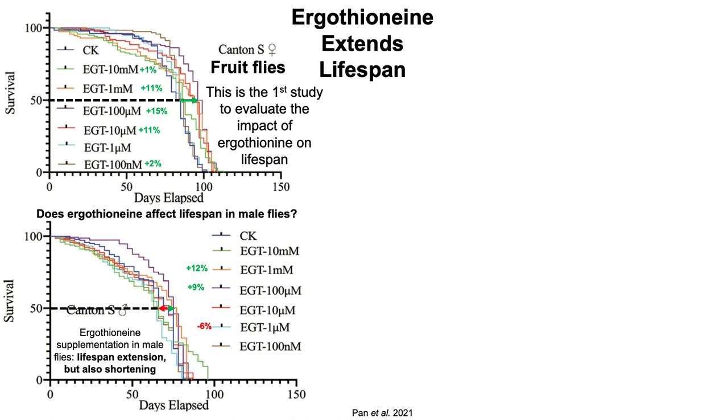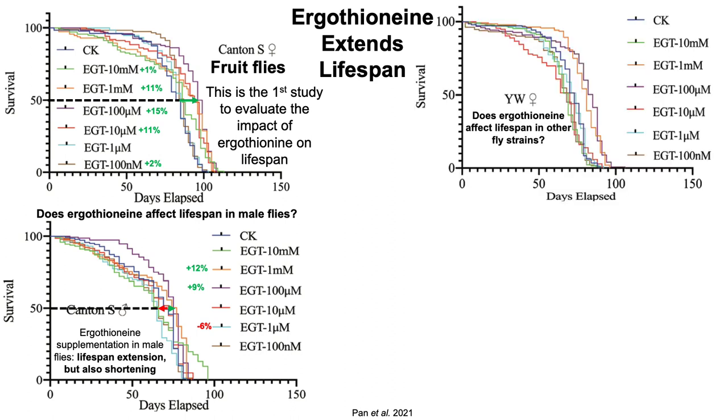Note that we've got a lifespan extension, but now we also have lifespan shortening. The authors of the study decided to look at ergothionine's potential effect on lifespan in a different fruit fly strain, the YW strain — a different genetic background when compared with the Canton S strain.